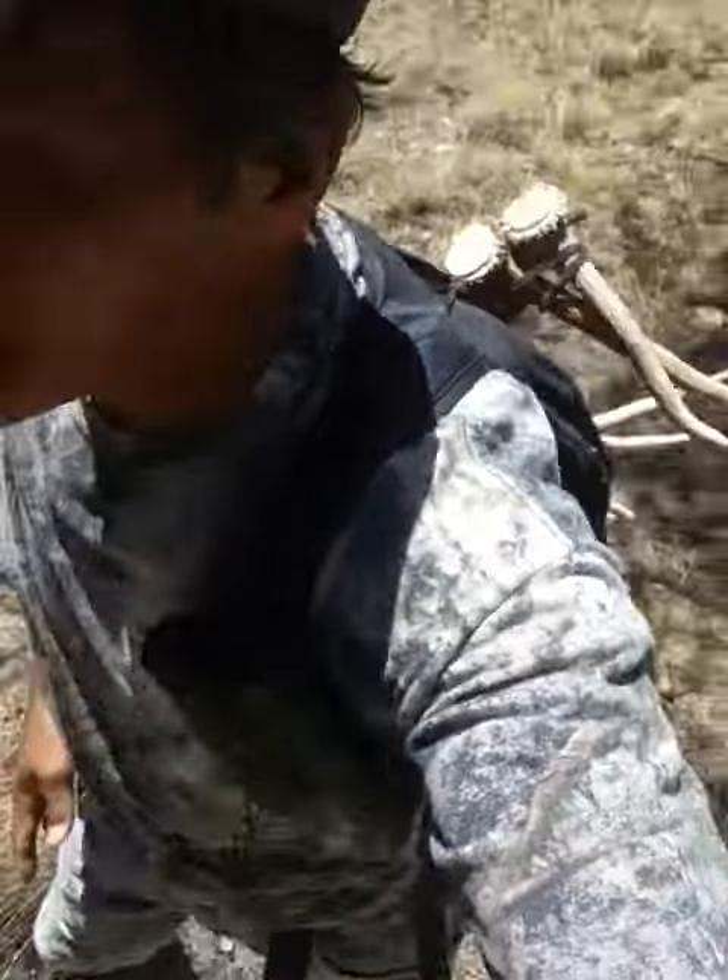Hello fellow shed hunters. Welcome to the Mescalero Apache Reservation, New Mexico. I've been shed hunting for about maybe an hour, hour and a half. I have found two small ones on my back and I'm in a good area, but it's probably been walked through several times, probably by more than one or two people.